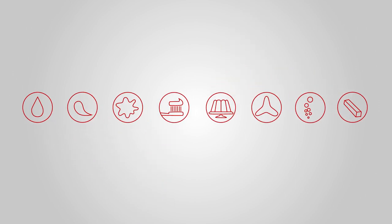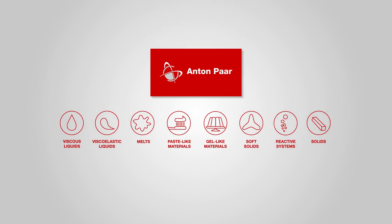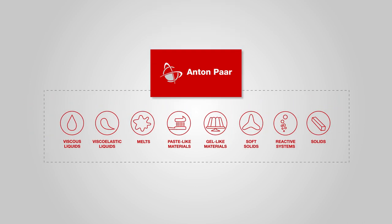No matter what industry you work in, your sample needs to be characterized accordingly — from viscous liquids over paste-like materials to solids. And your sample is our challenge. Let us find the right solution for you.